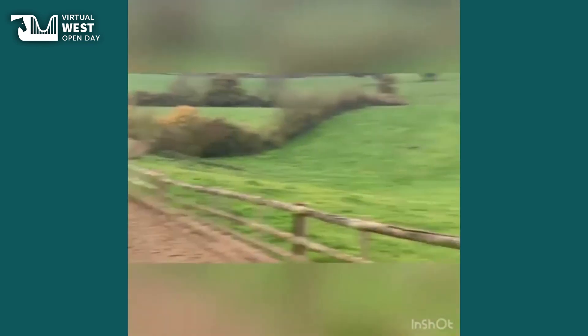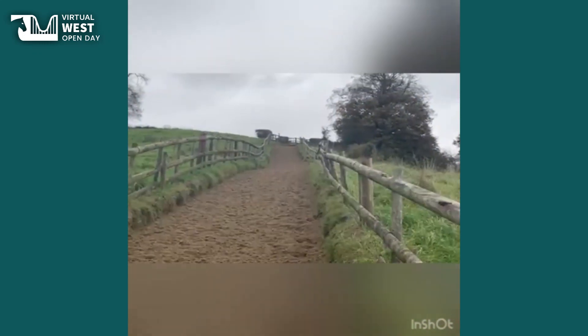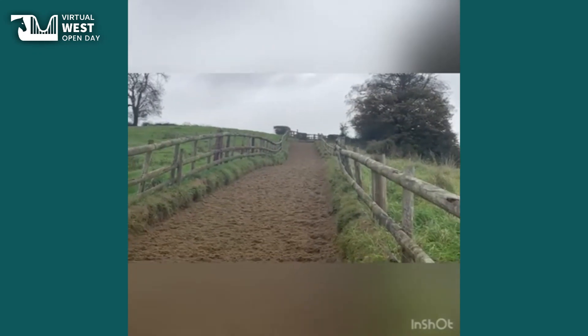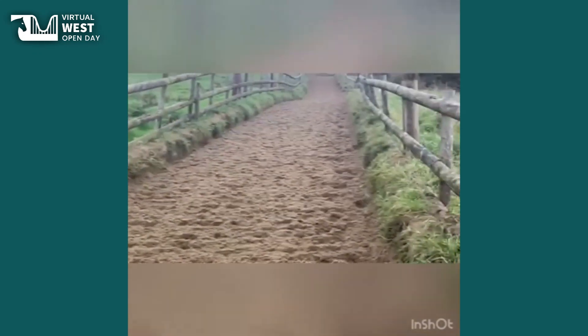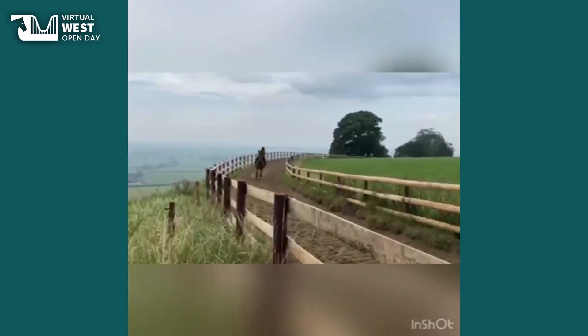They'll then start climbing this incredibly steep hill. Up here we'll come over the brow, turn right and continue on for a furlong or so. The gallop is a Martin Collins track which is specifically designed for this gallop. Top of the game.